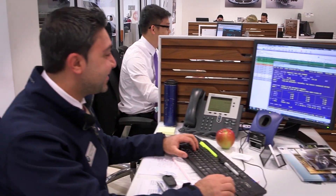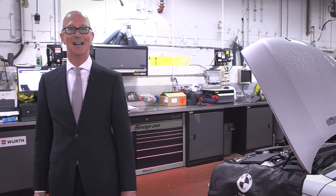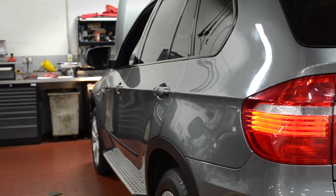Brian Jessel BMW built their reputation on customer service. Our highly trained staff are here for you when you arrive with your BMW. I'm here in our premium service workshop — we provide a no compromise approach to servicing your BMW.